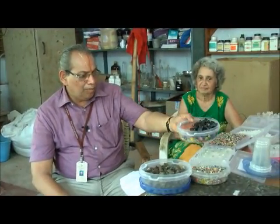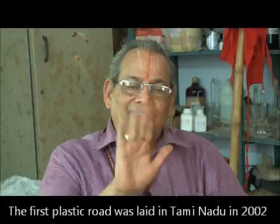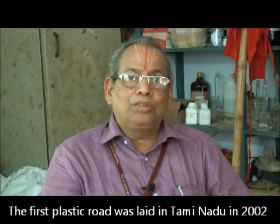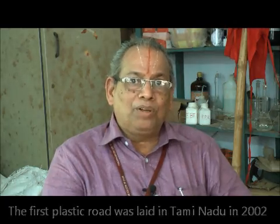About the history of the plastic tar road: the first road was laid in 2002 in Koyalpati, and then subsequently in Chennai. The road laid in Chennai in 2002 still performs very well — we are in 2016 and it is performing very well.